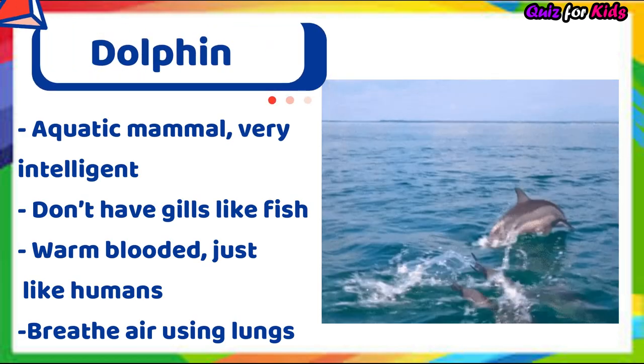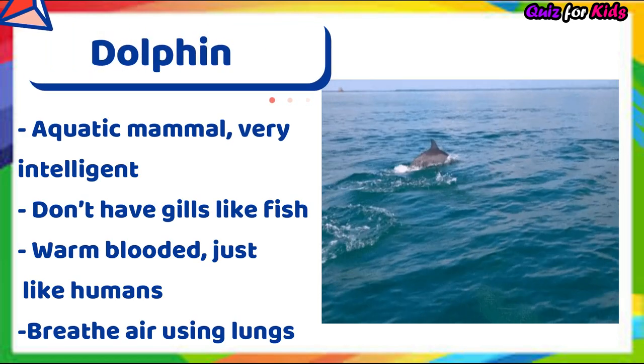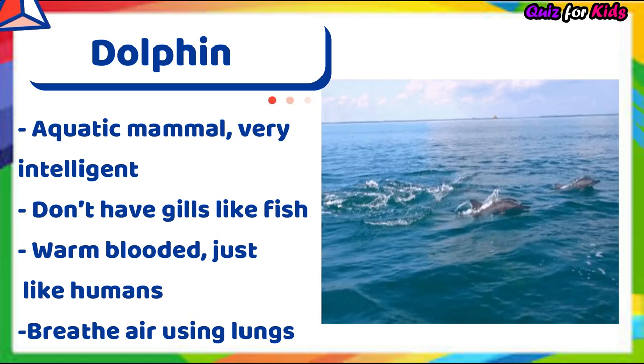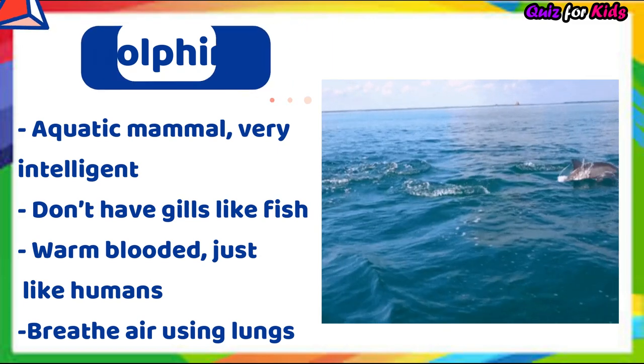Dolphin. It's an aquatic mammal. It's very intelligent. It doesn't have gills like fish. It's warm-blooded just like humans. It breathes air using lungs.